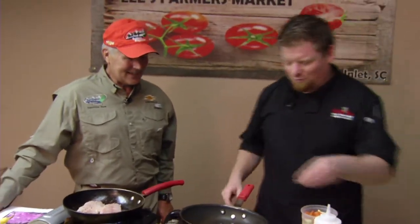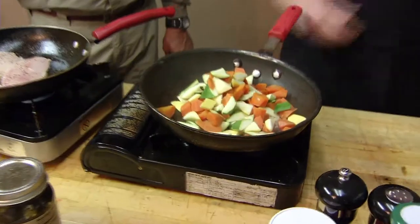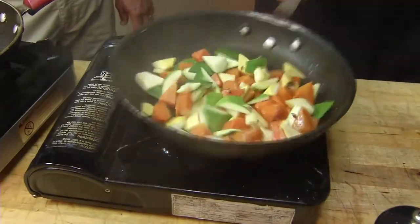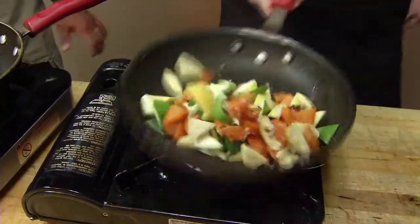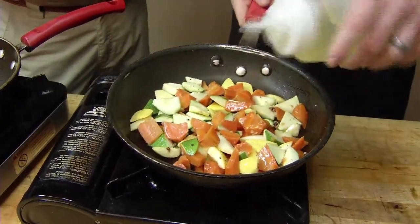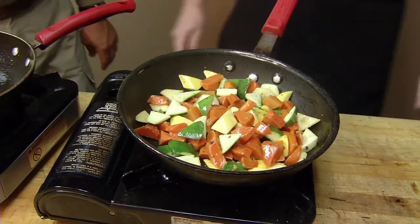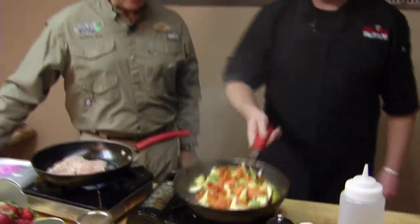We've got our scorpion fish working here. We're going to add a little chopped garlic, because who doesn't love a little chopped garlic. We're going to add some root vegetables — we've got squash, zucchini, some carrots. A little salt and pepper action. We're filming on location at Bees Farmers Market, and these vegetables came from Lees Farm just down the street.